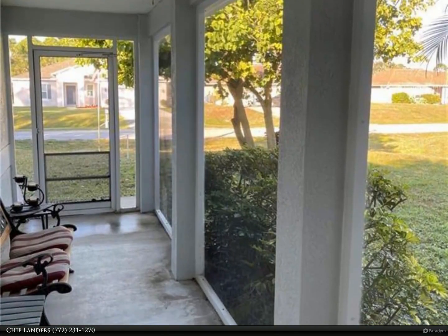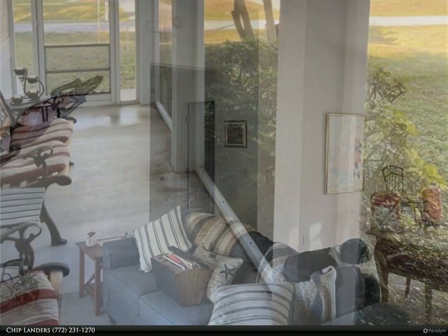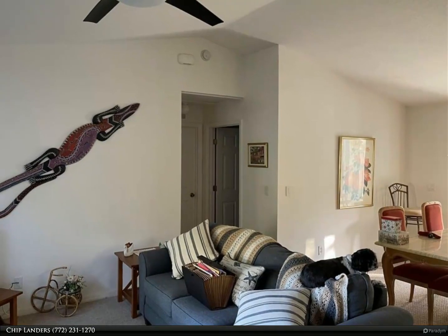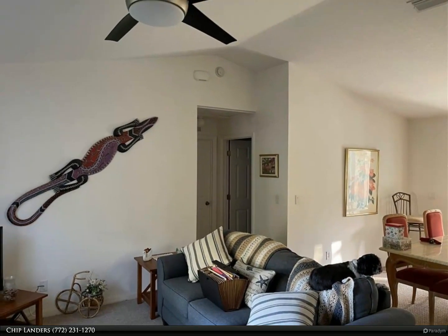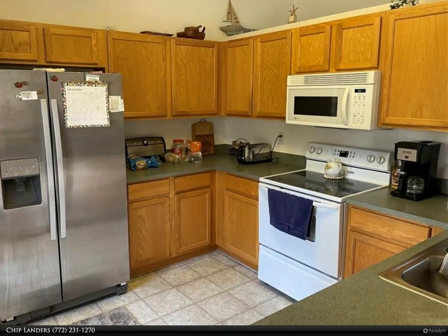Screened porch front and rear to enjoy the quiet community. Sprinkler to keep the grass green, and runs on its own well. Open plan with vaulted ceilings, split bedrooms, and well maintained. Newer AC and appliances to keep costs down.